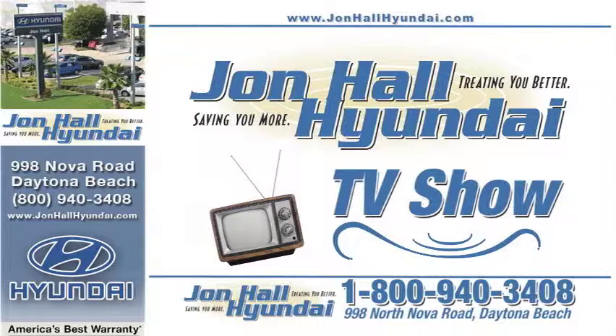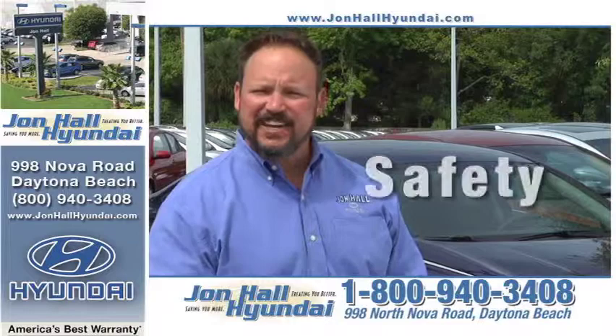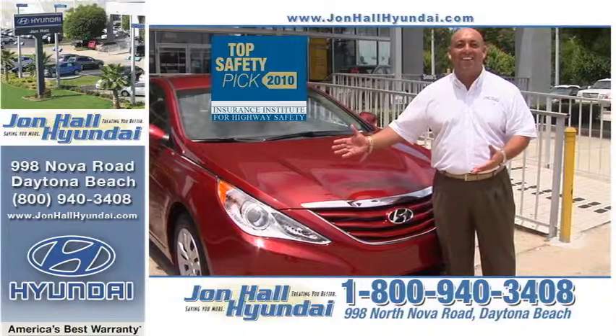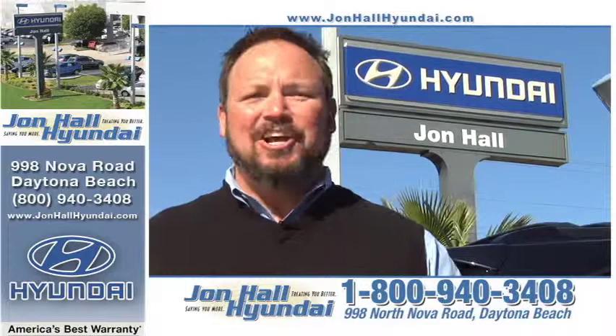Welcome to John Hall Hyundai TV, featuring the new lineup of 2011 Hyundais. Why should your next vehicle be a John Hall Hyundai? It's real simple: safety and security. The all-new redesigned 2011 Hyundai Sonata was recently named a top pick by the Insurance Institute for Highway Safety. And when it comes to security, it's Hyundai Assurance — no other manufacturer offers the security of knowing that if you lose your job, your payments are taken care of.